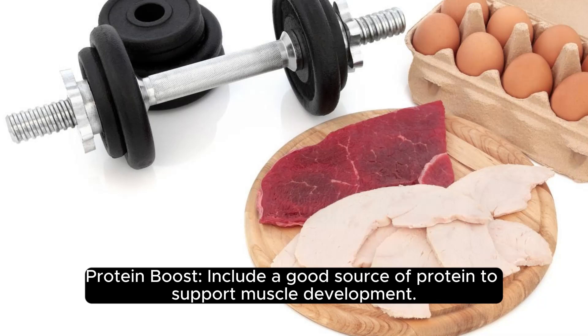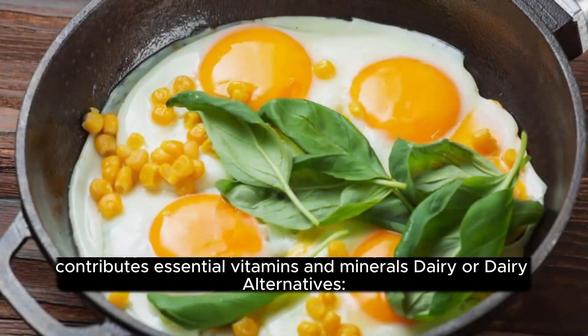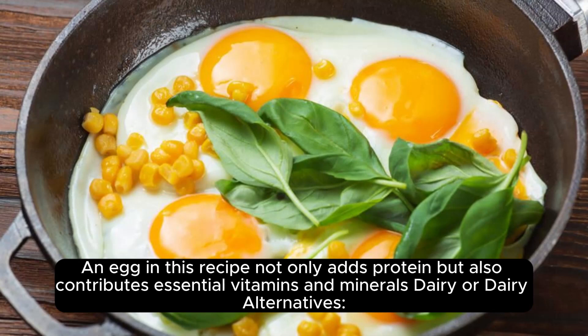Protein Boost. Include a good source of protein to support muscle development. An egg in this recipe not only adds protein but also contributes essential vitamins and minerals.